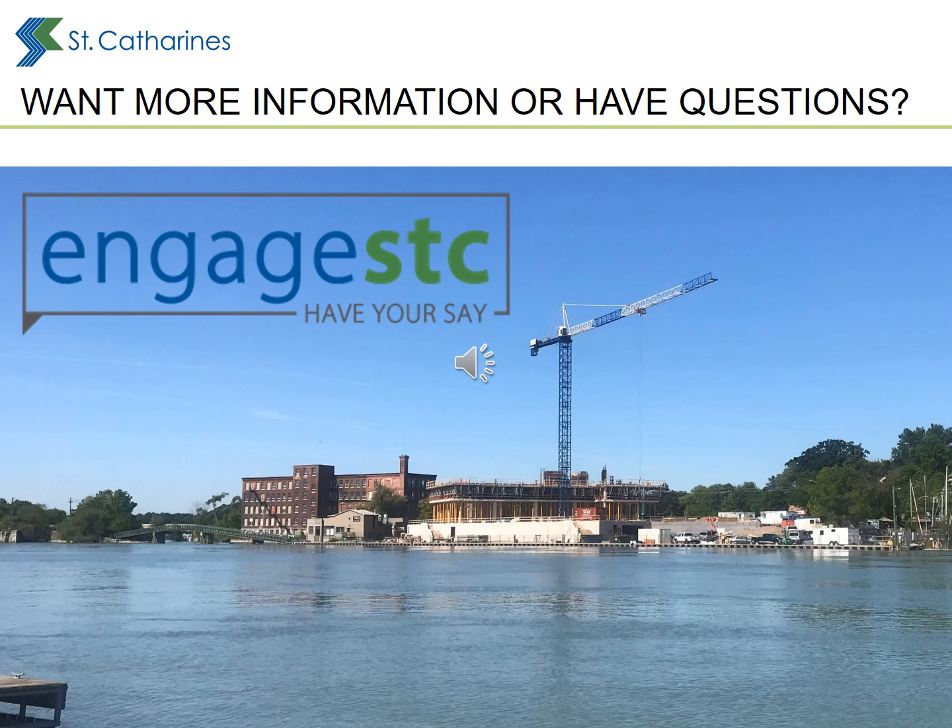For more information about the West Harbour area projects, go to www.engagestc.ca. Have questions? Submit them through the project page on Engage, and City staff will send you a response.